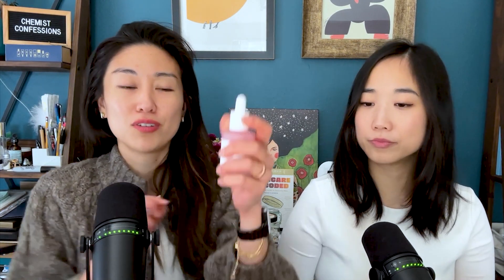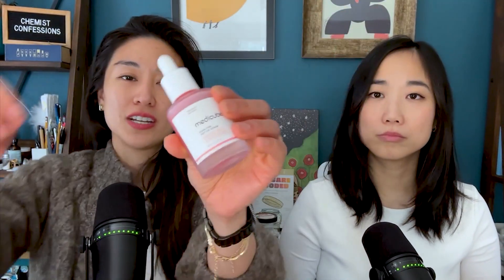Starting with the MetaCube one — you are looking at kind of this pinkish, milky texture, but this is a very thin emulsion. It's very drippy. To me, it's neutral. It has a slight film after it.